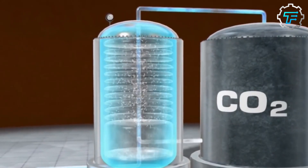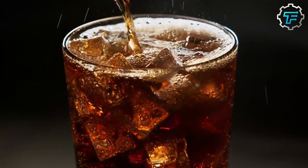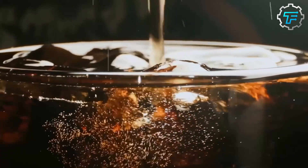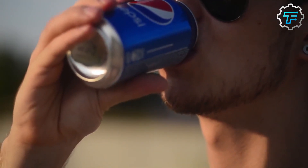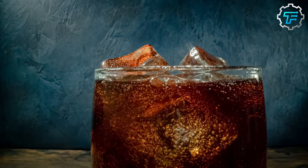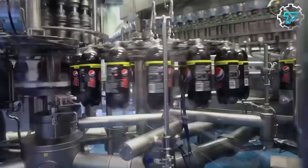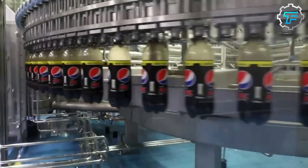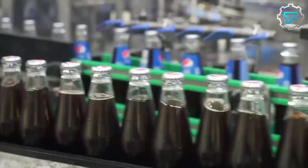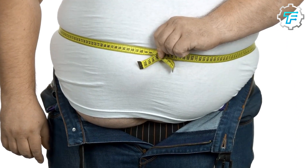Once the carbon dioxide has been dissolved, the pressure is released and the carbon dioxide comes out of the solution, forming tiny bubbles in the liquid. This creates the fizzy and bubbly effect characteristic of carbonated beverages. Carbonation adds flavor and texture and helps preserve the freshness of the drink. However, it is important to note that carbonated beverages can have negative health effects, such as contributing to tooth decay and increasing the risk of obesity.